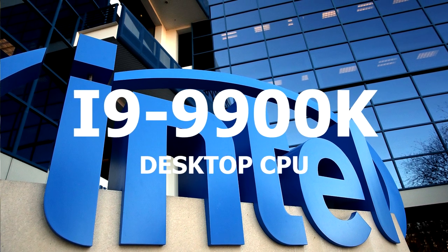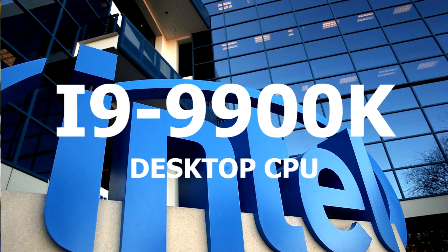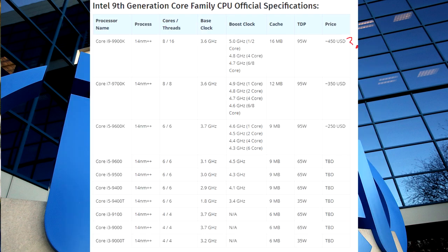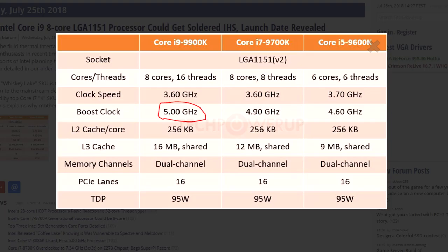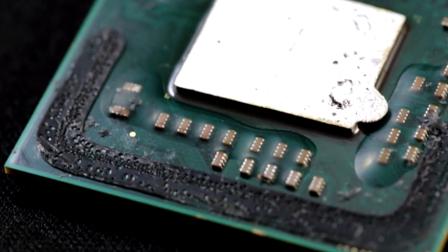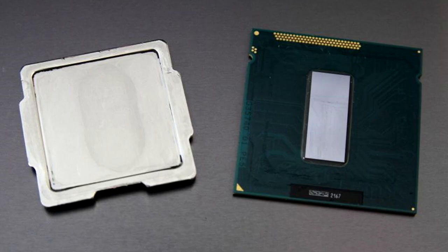The Intel i9-9900K — why this could be the best music production CPU for the masses. If the rumors are true, this will be a powerhouse of a CPU with a reasonable price tag. Its high single-thread performance will benefit music producers and live performers greatly. It is also rumored that this CPU will finally use a soldered heat spreader, which will significantly improve overclocking.